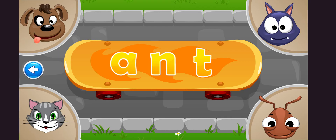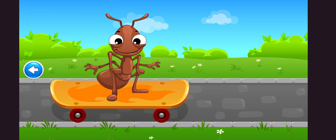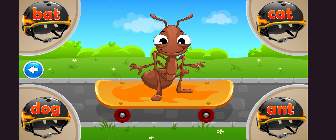Now let's practice reading. Which one of Tommy's friends does this skateboard belong to? Ant. Now Tommy's friend needs a helmet. Do you see the right one? Tap on it.